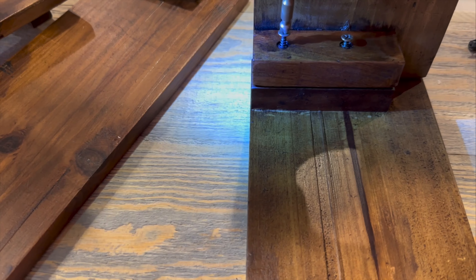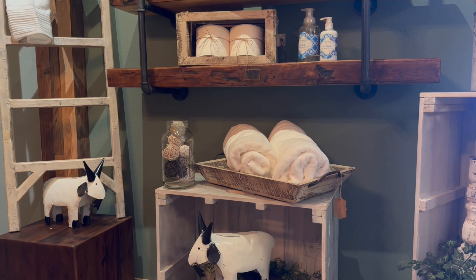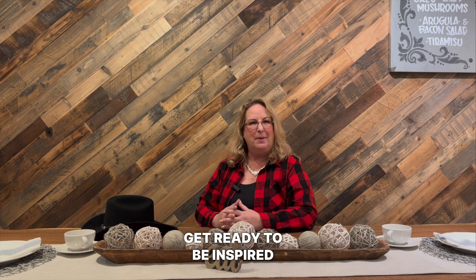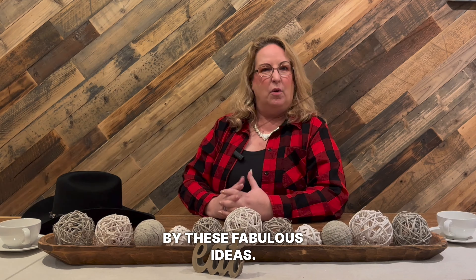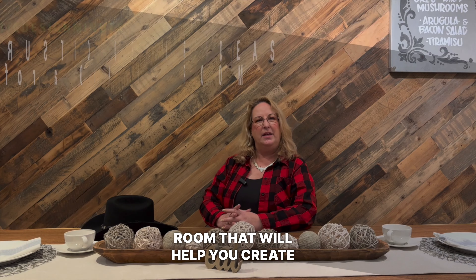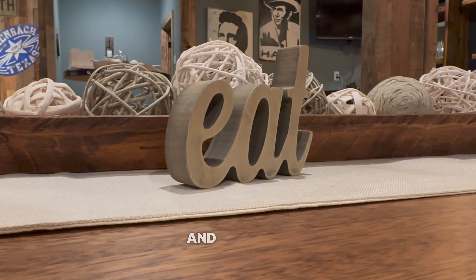Hi, I'm Debra. And I'm Marisol — your passionate and creative hosts who will guide you through a world of warm textures, reclaimed wood, and cozy accents. Let's unleash the rustic designer in you. Get ready to be inspired by these fabulous ideas. We're going to talk about rustic ideas for a dining room that will help you create the perfect, cozy, and inviting space for sharing meals with family and friends.